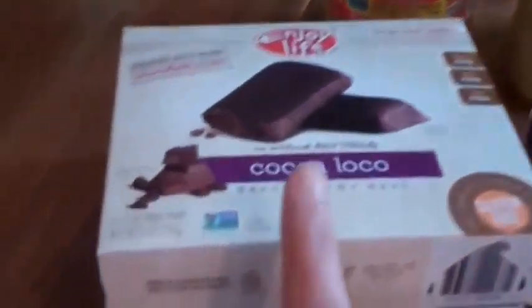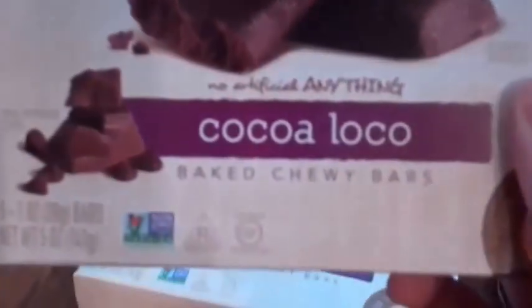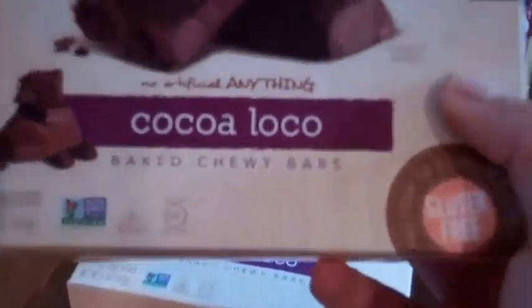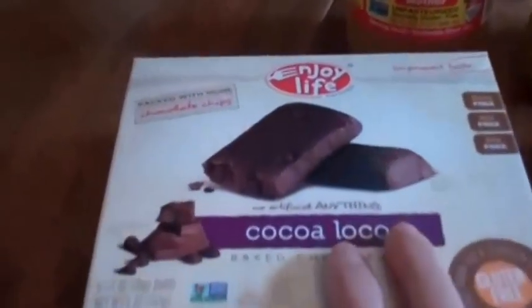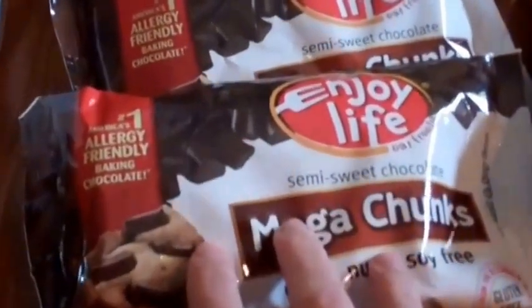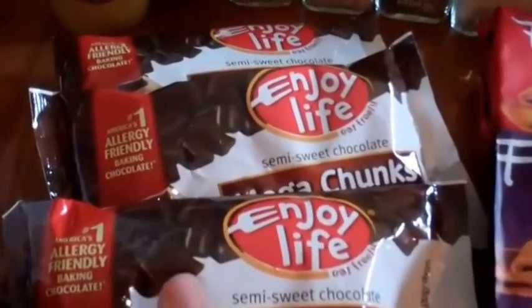I really enjoy the Enjoy Life Coco Loco. This is dairy-free, nut-free, soy-free, and certified gluten-free. I've mentioned the Enjoy Life brand in the past and I've had no issue with it. These are kind of like a brownie and have some chocolate chips in them, so when you're craving a sweet treat I really like these.